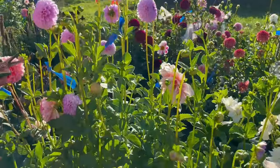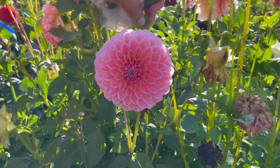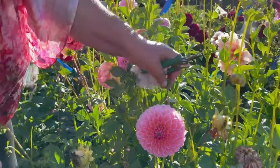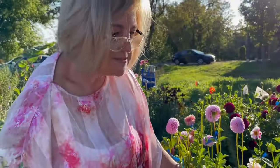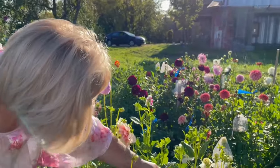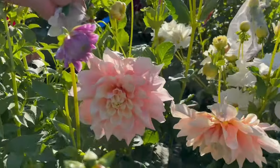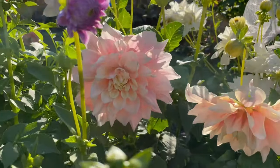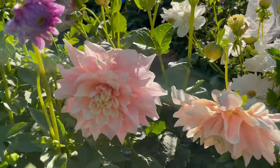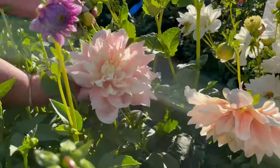And of course there's Linda's Baby, which everybody likes. If you can only grow one dahlia, I recommend Linda's Baby. Hiding in here is one of my favorite dinner plates — Breakout. This is really, really nice too. I love the colors — very, very soft, very beautiful.